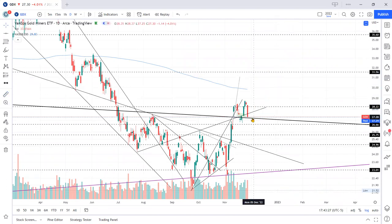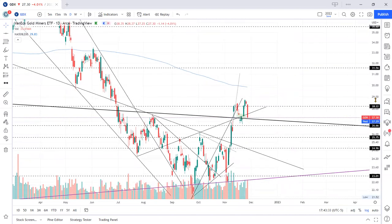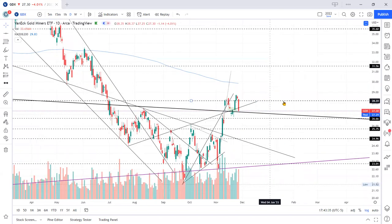If price bounces down here and you can take an entry down there, I might add to my position down there as well. It will react here at 28.22, and it will likely react at the 200 MA, but I don't see much overhead resistance if it can hold this line.